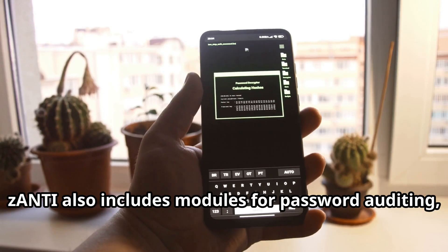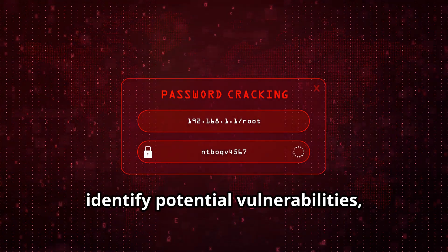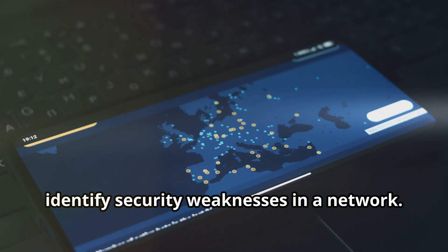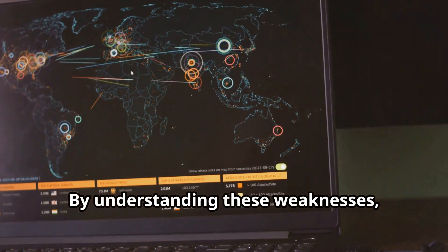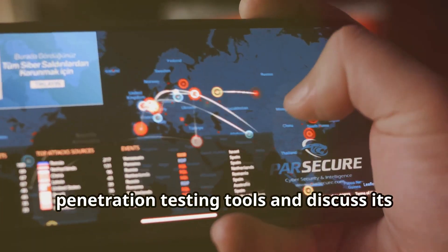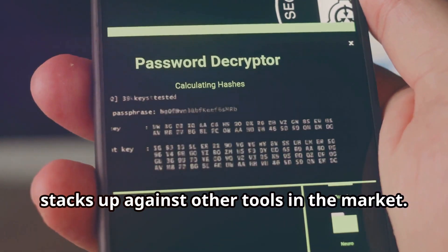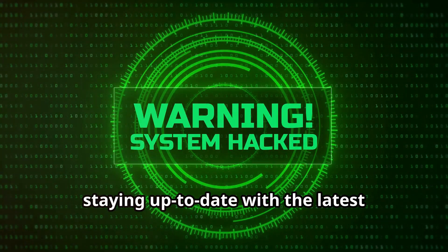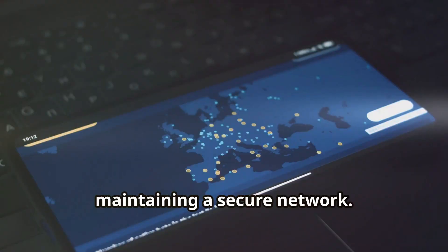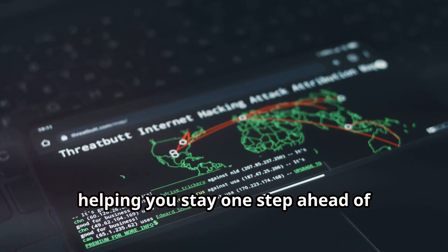Zanti also includes modules for password auditing, vulnerability scanning, and network mapping. These features allow you to test the strength of your passwords, identify potential vulnerabilities, and get a clear picture of your network's layout. We'll explore each of these modules in detail and show how they can be used to identify security weaknesses in a network. By understanding these weaknesses, you can take proactive steps to secure your network and protect your data. Finally, we'll compare Zanti to other mobile penetration testing tools and discuss its advantages and disadvantages. We'll also touch on the importance of staying up-to-date with the latest security vulnerabilities — in the ever-evolving world of cybersecurity, staying informed is crucial, and Zanti can help you do that through regular updates.